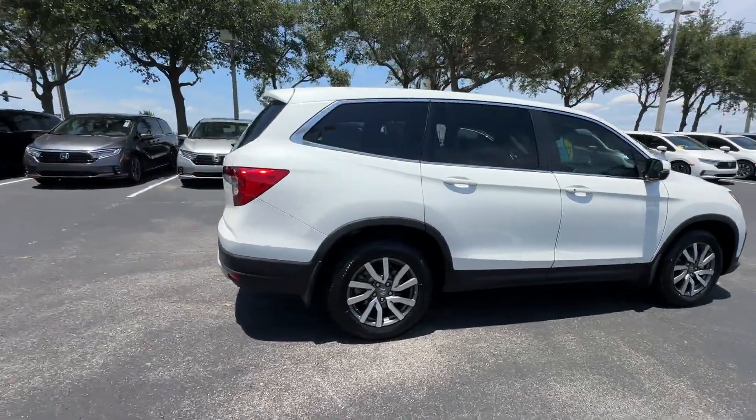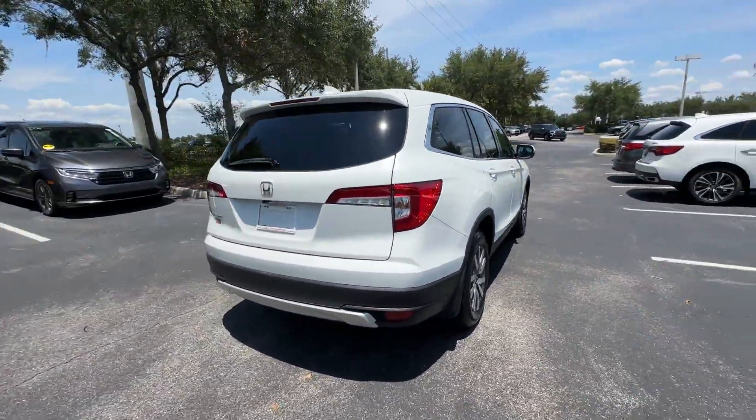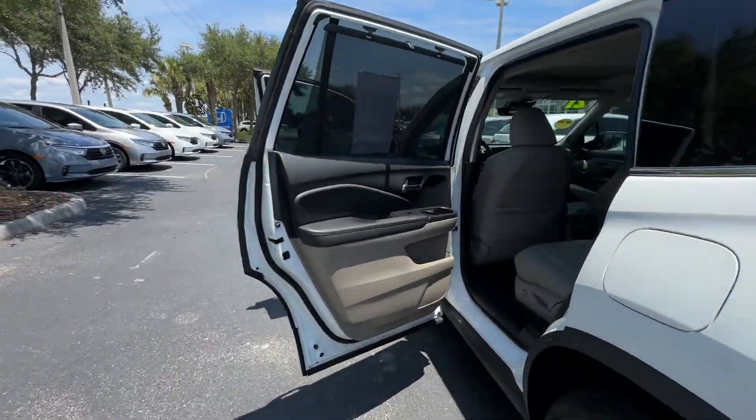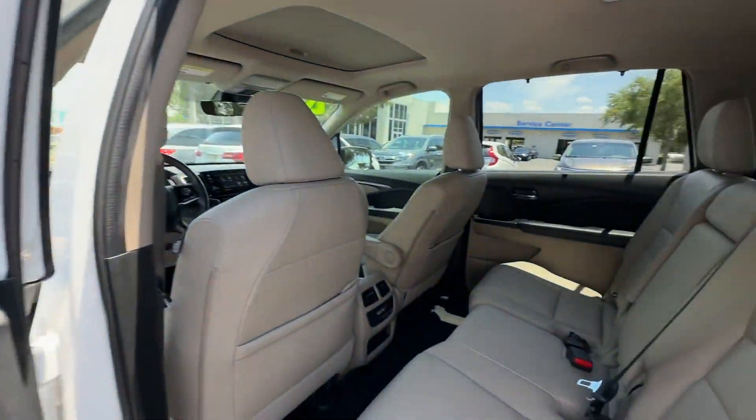2021 Honda Pilot. With less than 73,000 miles on the odometer, this SUV offers space as well as power and performance.